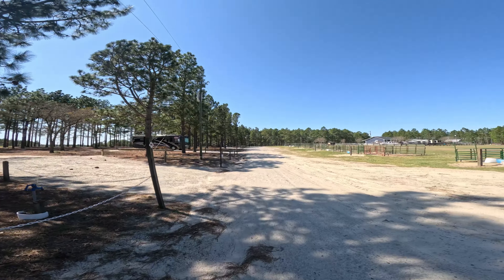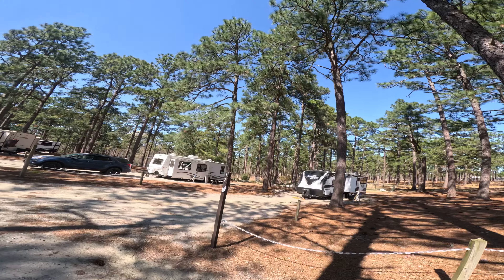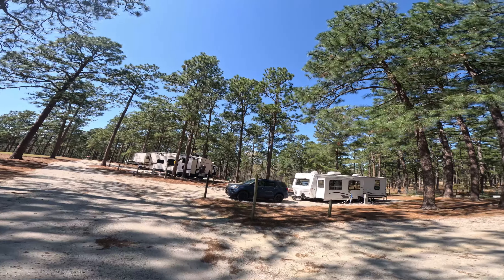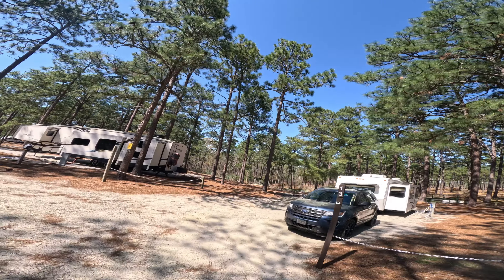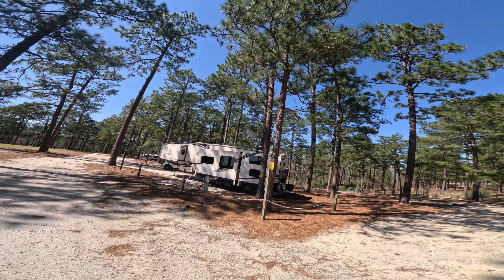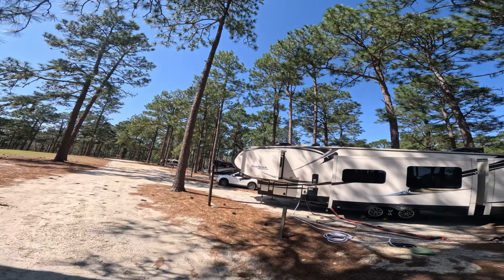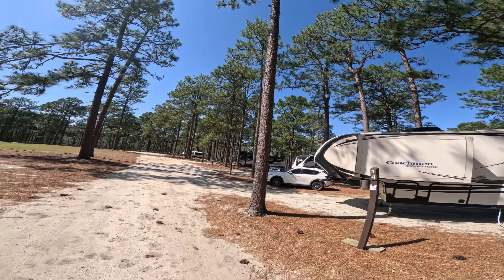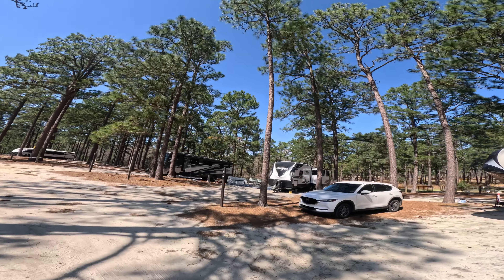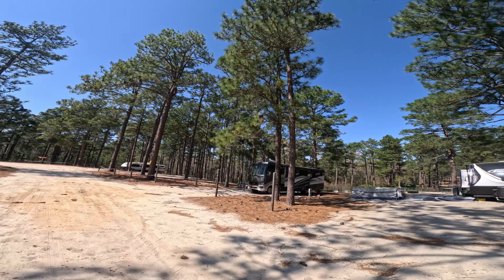Site twelve is occupied — a little downhill all the way in but not bad, with a nice sized site. Site thirteen is also a little downhill, again a nice big open site with horse corrals behind the campers. Site fourteen is an easy back-in, maybe a little downhill but not much, and a nice big site. Site fifteen is another big site and it is level, but it is up on six-by-six framing all the way around to make it level.